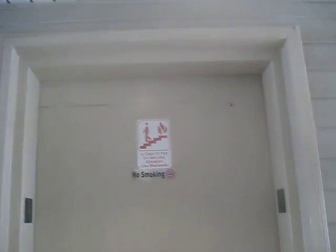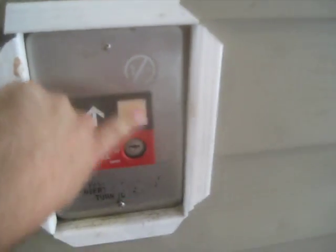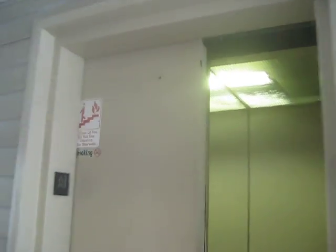Here we come to the elevator at the InTown Suites on the Carrollton-Dallas border, I think. It's an Otis Series 1. Three.